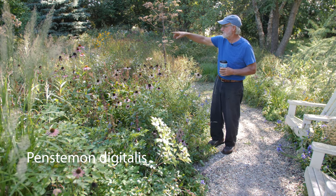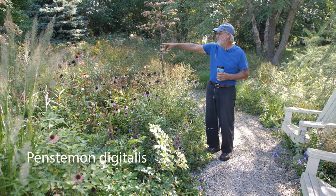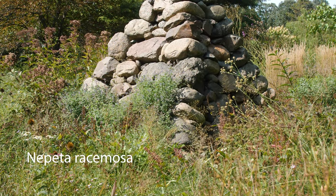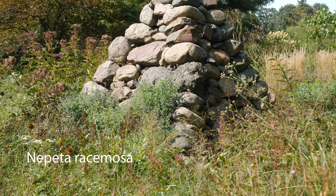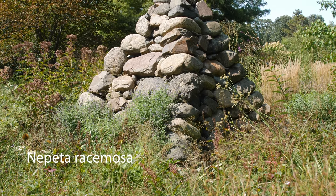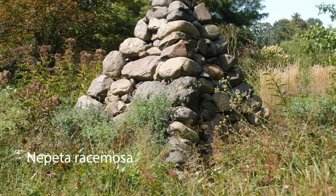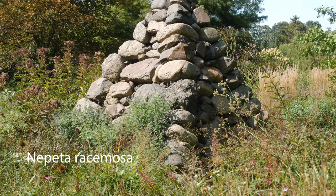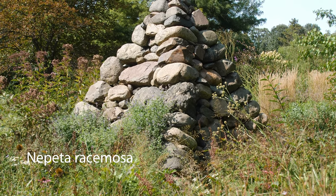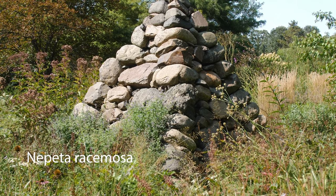And the cool thing is, on the pyramid, look at Nepeta racemosa climbing the stones. As it gets higher, it seeds into the pyramid and lives within the soil that it creates on its own going up the pyramid. I didn't do any of that — it all happens dynamically.